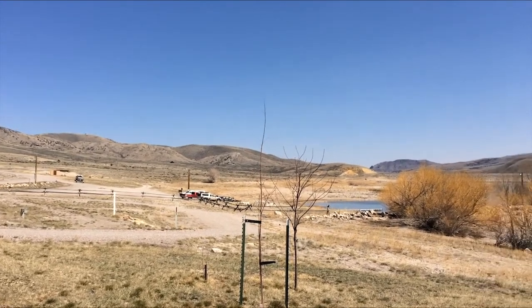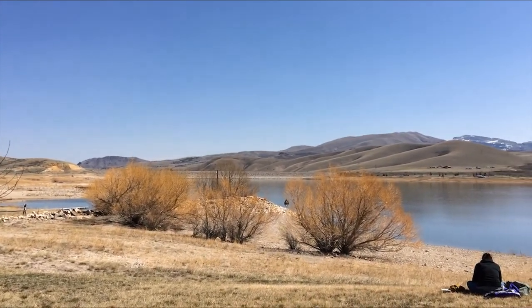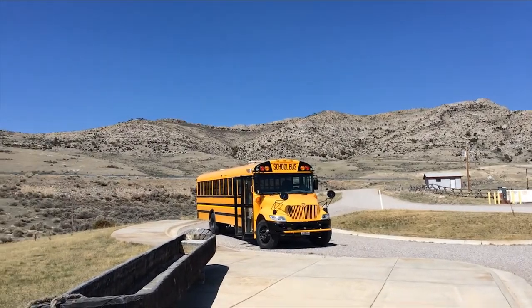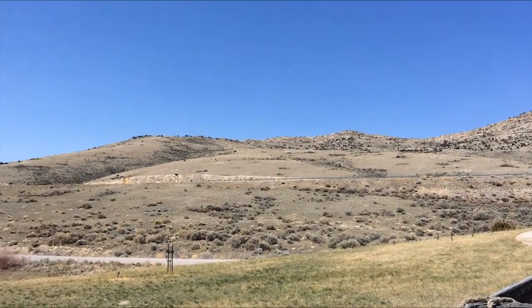We stopped just south of Dillon, Montana at the Clark Fork Reservoir. Lewis and Clark actually camped here, right where that water is now. We would be stopping at a location across the lake and then also at a different one right about there.